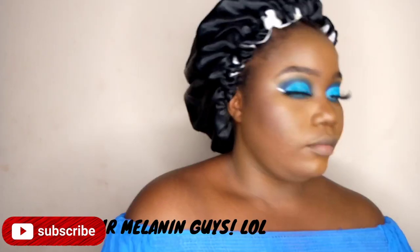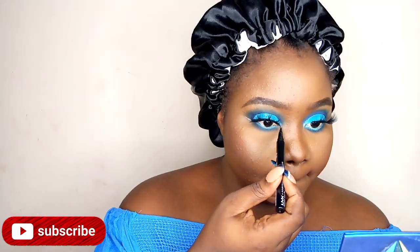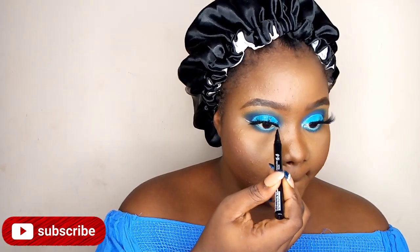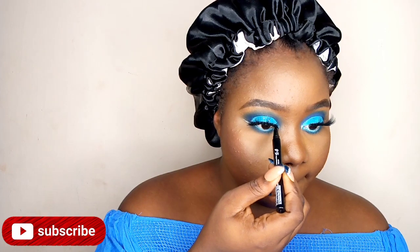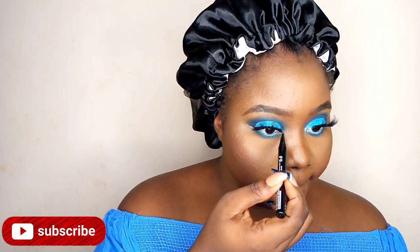I'm taking my next points eyeliner — this eyeliner is really pointy and precise. I'm going to use this to line my eyes just to create the illusion that it follows with my lashes. I don't know how to explain it, but yeah, that's what I'm doing.